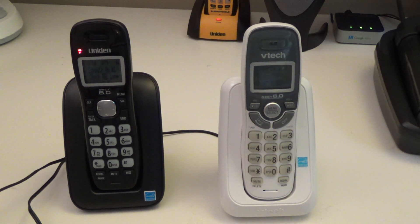Neither of them have intercom. The product page on Amazon claims the Uniden has intercom, but I don't see it in the manual, I don't see it on the phone itself, so I'm going to say that neither of these have intercom functionality. Neither of them have speakerphone either, and neither of them have an answering machine, so you're relying on your telephone company providing voicemail.